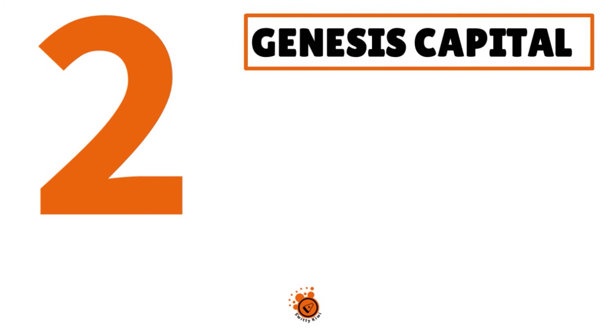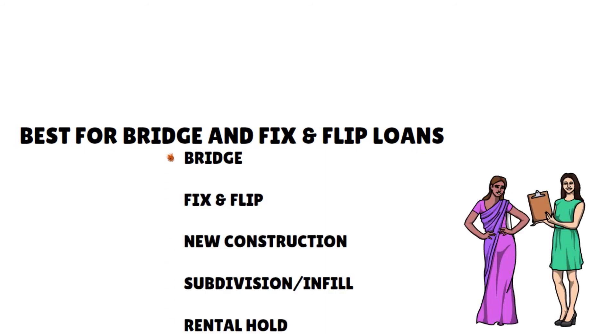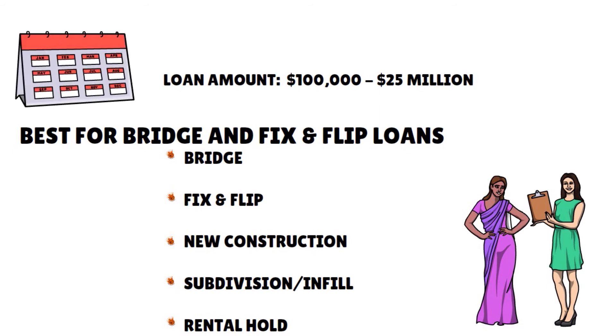Number 2, we have Genesis Capital. Our score: 9.5 over 10. This is best for bridge and fix and flip loans. Genesis Capital offers lending solutions for bridge, fix and flip, new construction, subdivision or infill, and rental hold. Funding options range from under $100,000 to over $25 million. Funding solutions cover initial purchase until entitlement, refinance after cash purchase until entitlement, recapitalization of finished products, no construction during the life of the loan, and 6 to 12 month terms.